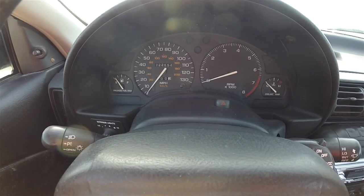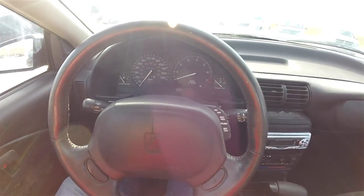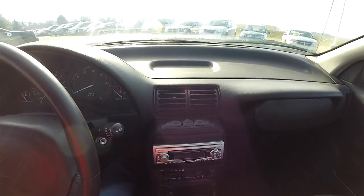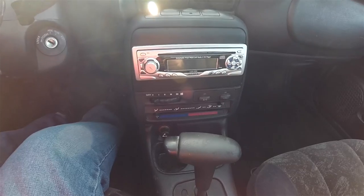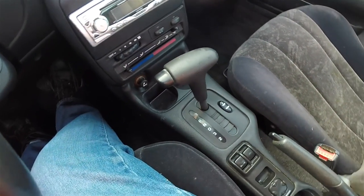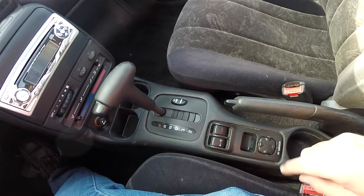This vehicle currently has 222,554 miles on it. It has an aftermarket CD player and factory air conditioning. Also featured are power window switches and the right side mirror controller.